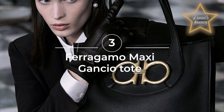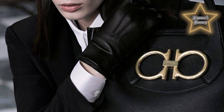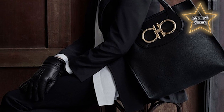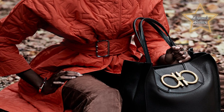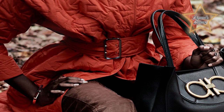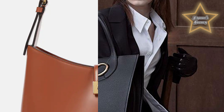3. Ferragamo Maxi Gansio Top Bag. The bag features a spacious interior compartment, double top handles, and a detachable shoulder strap. The distinctive feature of this bag is the oversized Gansini logo plaque on the front, which is the iconic symbol of the brand. The Maxi Gansio Top Bag is crafted from high-quality leather and is available in a variety of colors and finishes. It is a stylish and versatile accessory that can be worn for both casual and formal occasions.